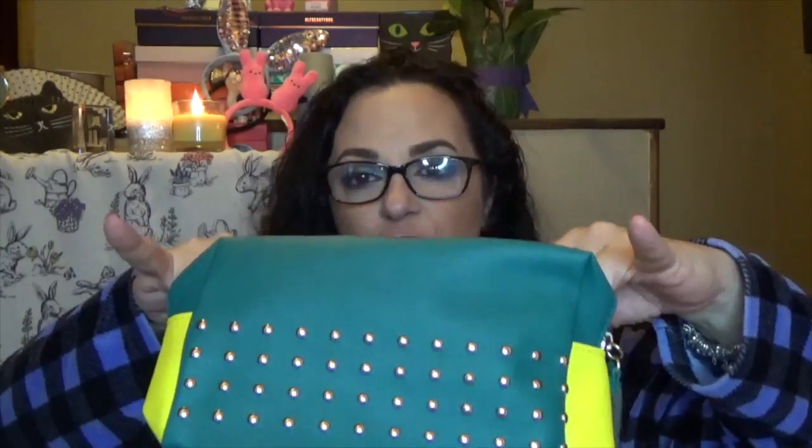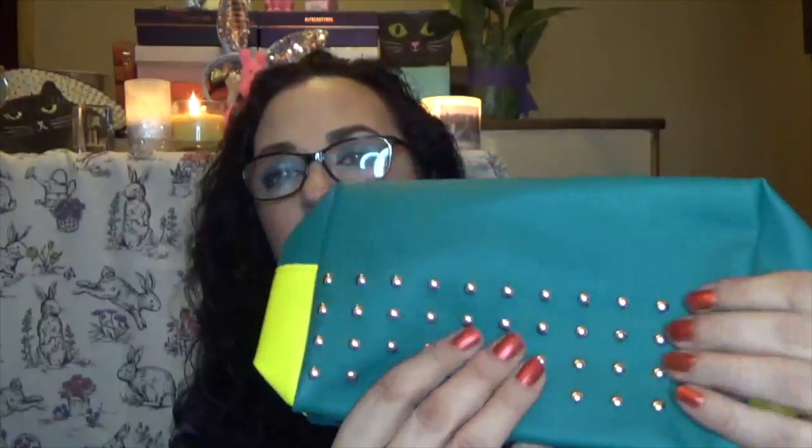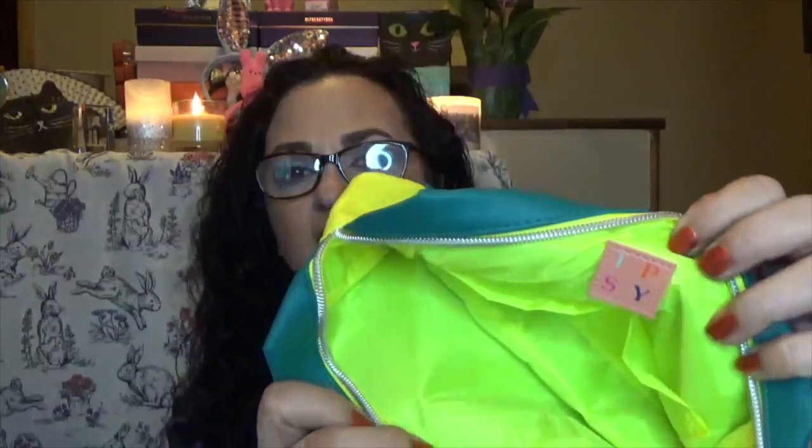Last month's bags were rather confusing because the medium-sized bag was the same size as the small bag and did not match the aesthetic at all. This one's super pretty. This looks like a clutch that I would use to run out because it's got a little handle. They always have the Ipsy on here, and this one is studded and textured and raised. I like the bluish greenish teal and the yellow color, and look at that neon yellow inside — it's adorable. And this actually has a pocket as well.